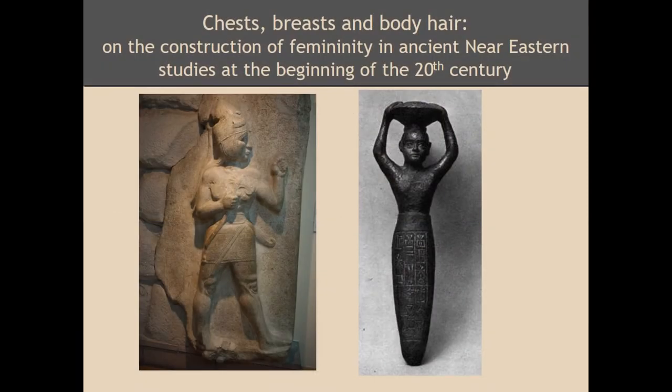More specifically, I will concentrate on the way the shape of the chest and the presence of more or less prominent breasts, widely considered a secondary sexual attribute signaling femininity, were interpreted in some scholarly debates. I will also consider the way the presence or absence of body hair, considered also as a secondary sexual attribute but in this case signaling masculinity, was also influencing these debates.